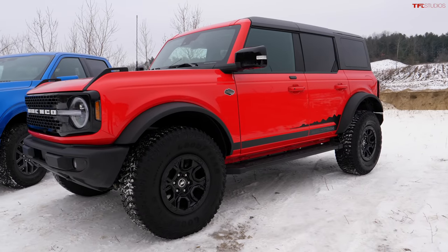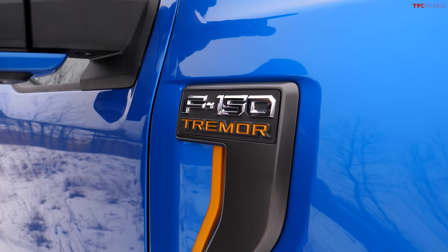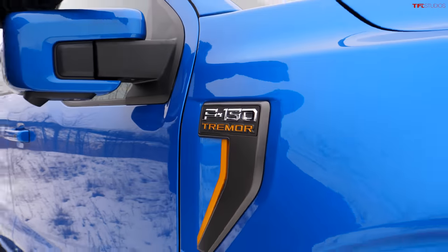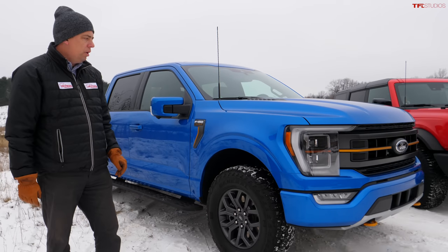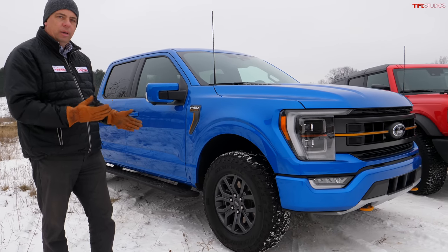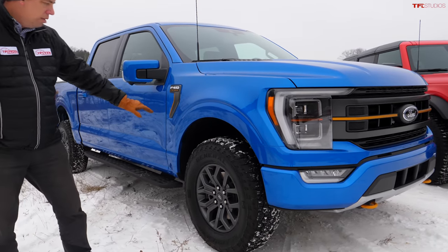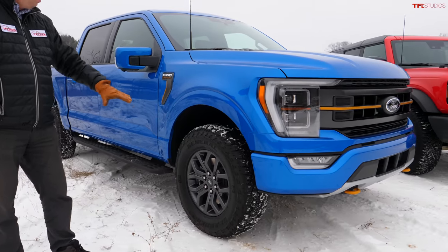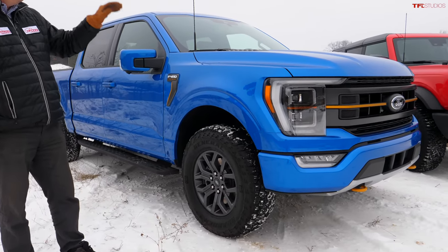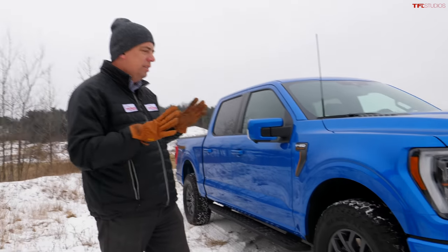In this red color the Bronco looks quite special. The Tremor is a brand new addition to the Ford F-150 lineup — it slots above the FX4 off-road package and below the Ford Raptor in terms of capability. It rides on 33-inch tall tires, not 35s like the Bronco, and these are General Grabber All-Terrains versus the Goodyear Wrangler Territory MTs on the Bronco.